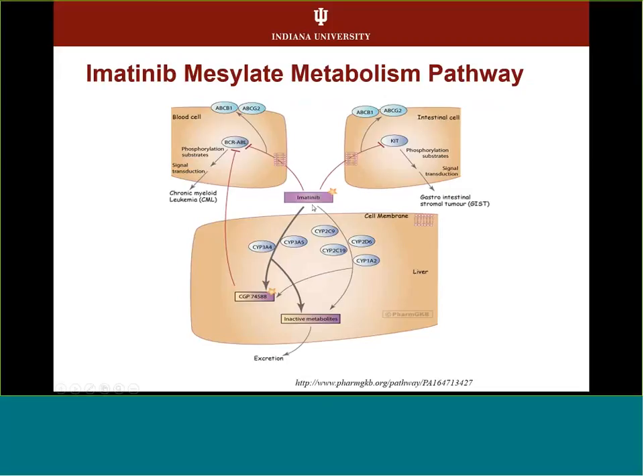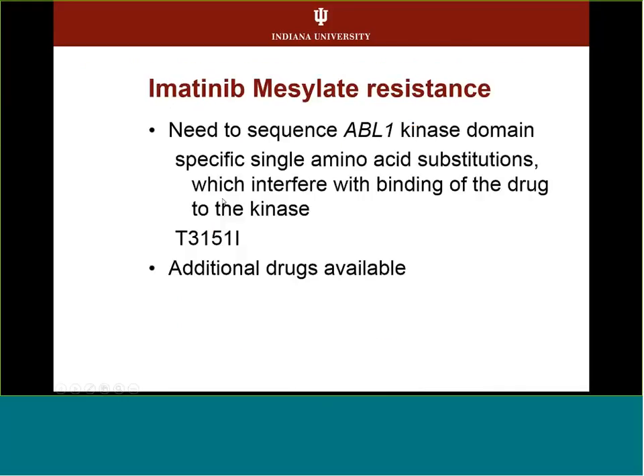Gleevec enters the body and goes through the 3A4 pathway to become its active form, which then binds to the BCR-ABL fusion protein to prevent and treat CML. Over time, some people become resistant to Gleevec, and many develop a second mutation in the tyrosine kinase binding domain — the most common being T315I. When this happens, there are additional drugs available to treat those who become resistant to Gleevec.